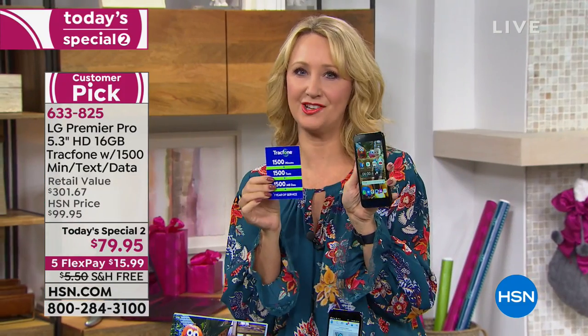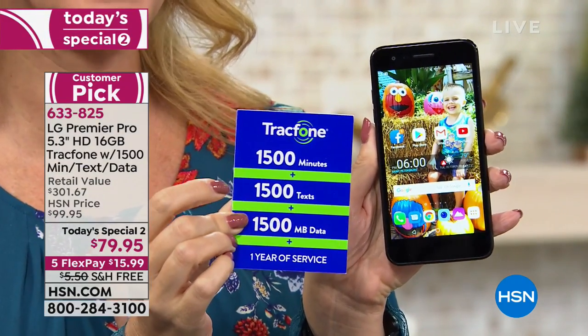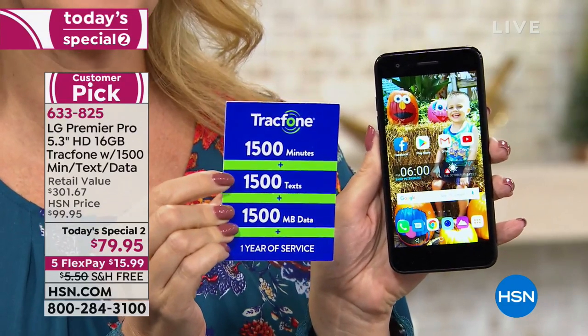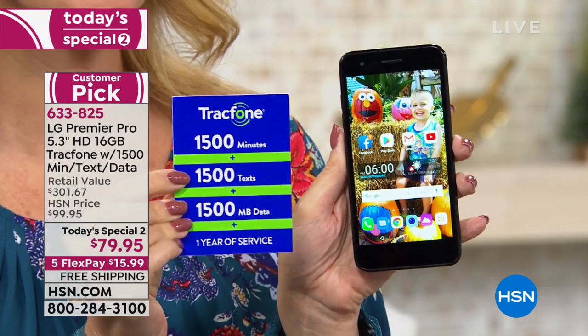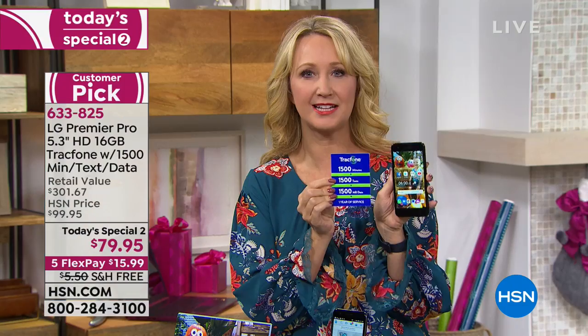What makes it so special is that our bundle here on HSN has 1,500 of everything. You're getting an entire year to use 1,500 minutes to talk, 1,500 text messages, and 1,500 megabytes of data. If you talk about 125 minutes a month, text about 125 times a month, and use Wi-Fi whenever you're within range, this bundle could last an entire year.